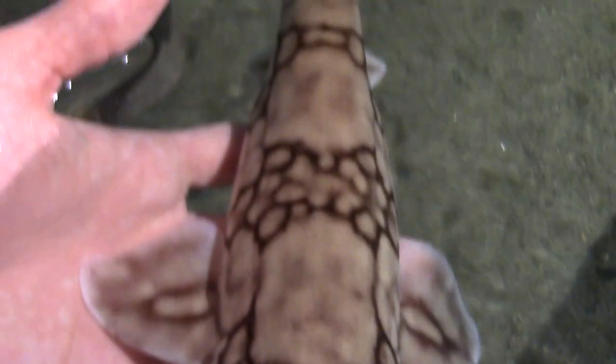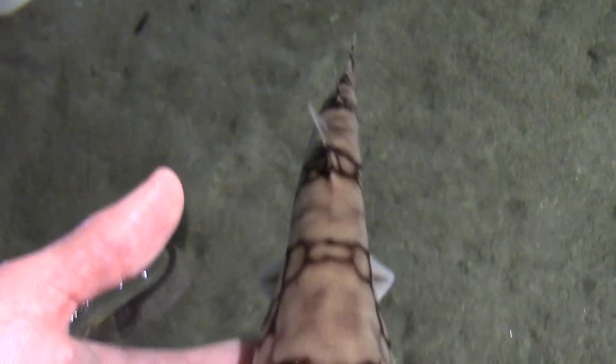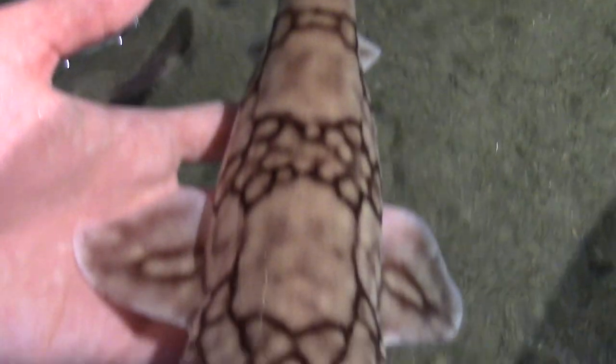With a white belly, this is known as counter-coloration. To their predators, their pattern just looks like waves in the ocean.